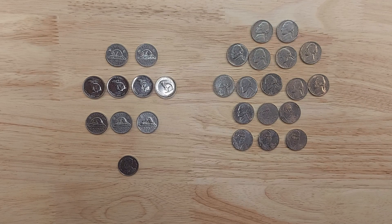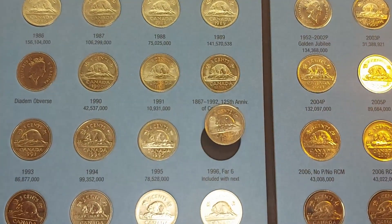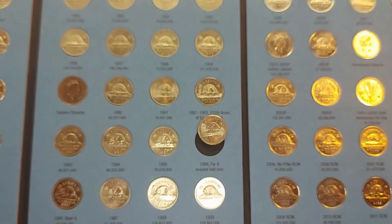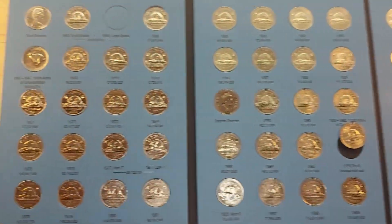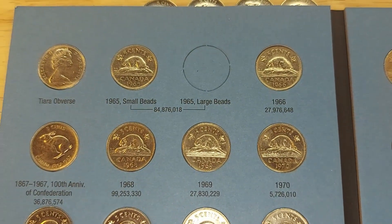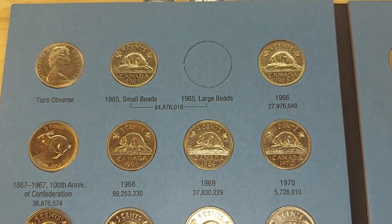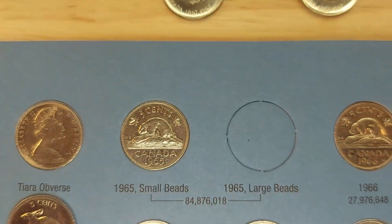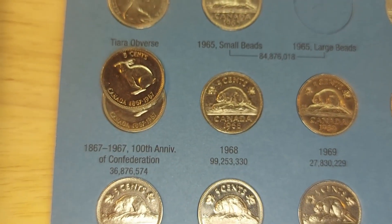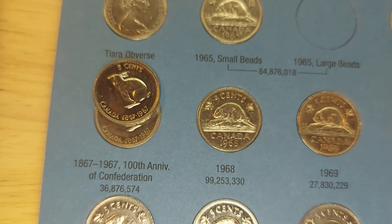I will come back to you with my book fillers and upgraders. My first book filler is this 1996 Far Six, completing this book. Obviously a 1965 large beads will be unlikely to find, but you can't find it until you search for it. And an upgrader — this 1967 bunny will upgrade my 1967 bunny.